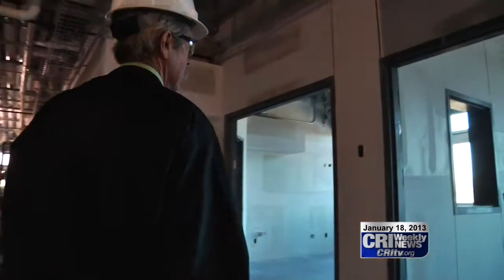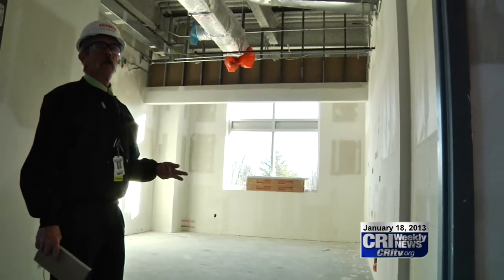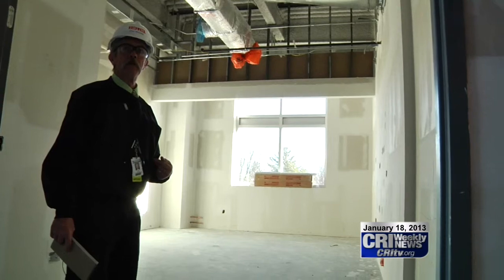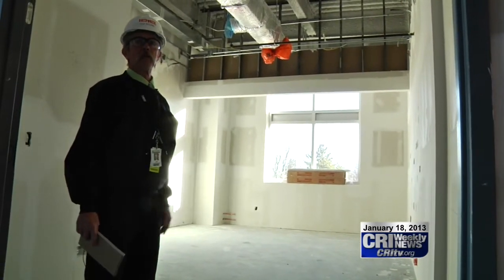Down the hall from the inpatient rooms are the intensive care units. It's for critical patients. One of which is called an anti-room, which means air only flows into the room and then out through special air vents. So if we get a patient with, like, tuberculosis, we put them in this room.